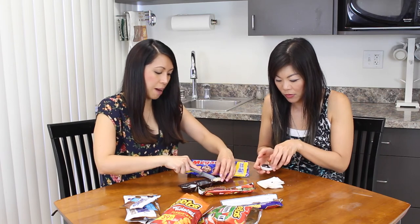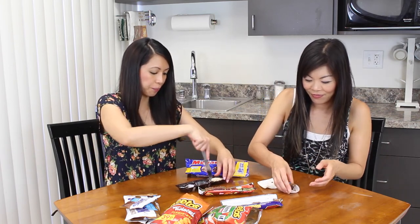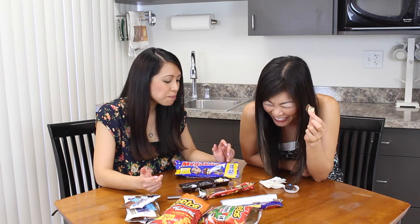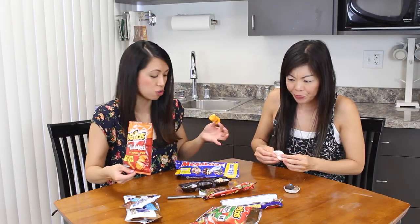This one looks the least appetizing of them all because the cookie is like really dry now. Actually — you like that one the best? Because of the crunchiness! These hands down are the best of all the ones we just tried.